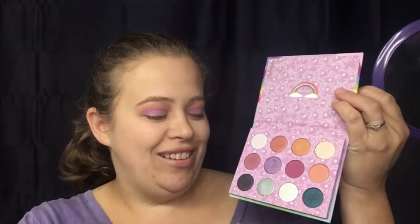Now I'm going to go back in with the brush from Wet n Wild and take the color Snuzzle — this color right here — and put that in the center of my lid.